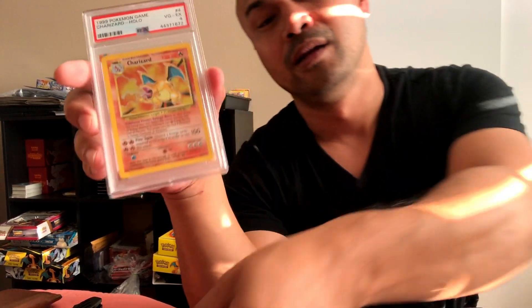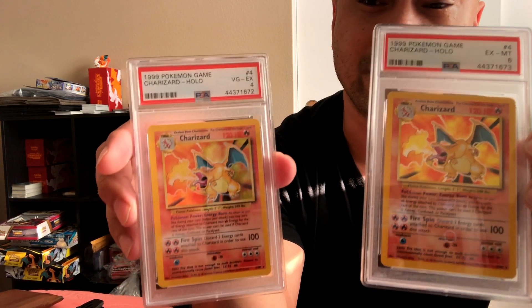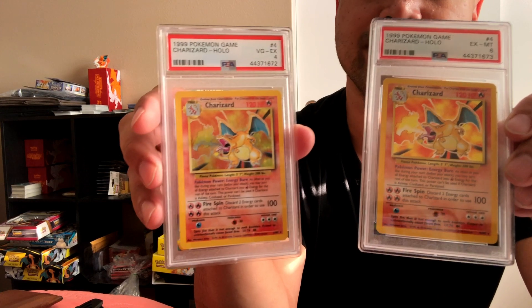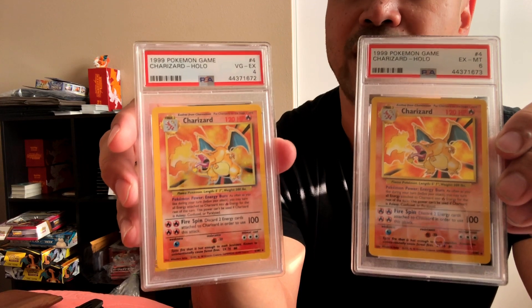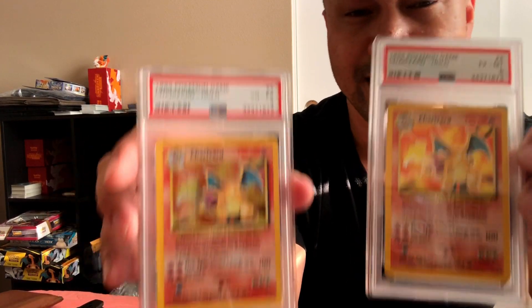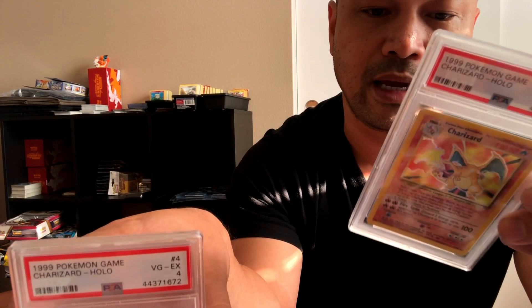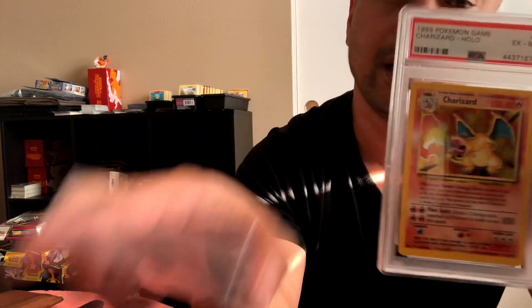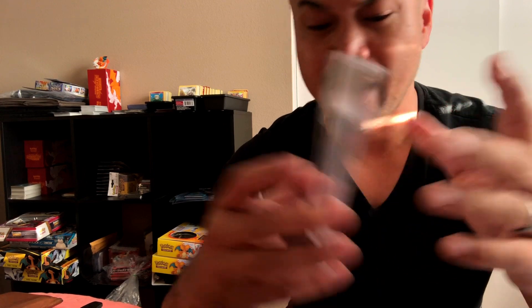Bam — six. This one I was like, yeah, there's whitening on the back. I was not expecting much from these — it's not like, oh pack fresh, let's get that nine or ten. PSA grades harsh on these because this is the flagship of WotC, the unlimited set. I got a six here, it's about right — I knew this was going to come back lower. And I just noticed on the back of this — yeah, I see why this is a six. But I have much higher expectations for my pack-fresh ones.